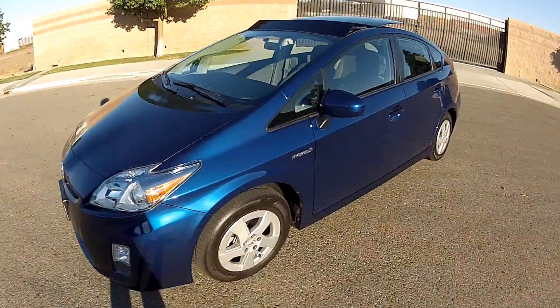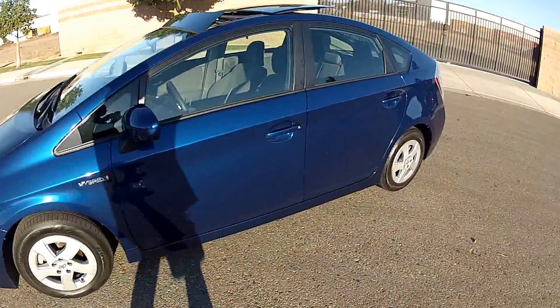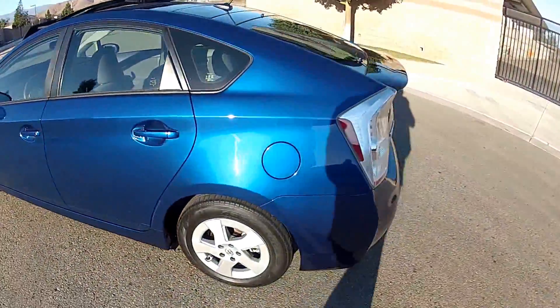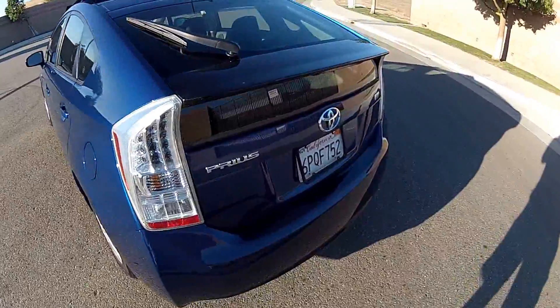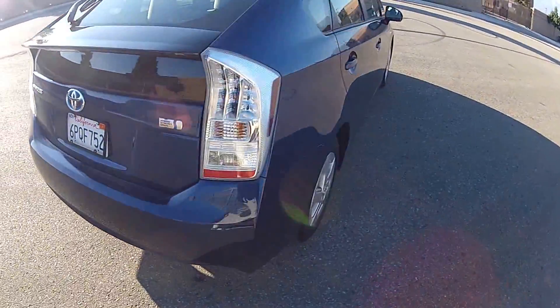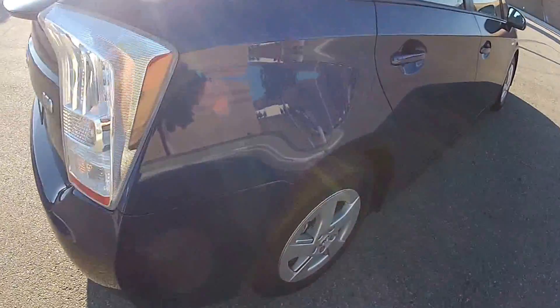Hi, my name is Mike Johnson. I'm taking an outside tour of this 2010 Toyota Prius Premium 3 with the solar roof top-of-the-line package. This is a level 3 Prius with a cloth interior but it still has top-of-the-line features with navigation, backup camera, and Bluetooth.